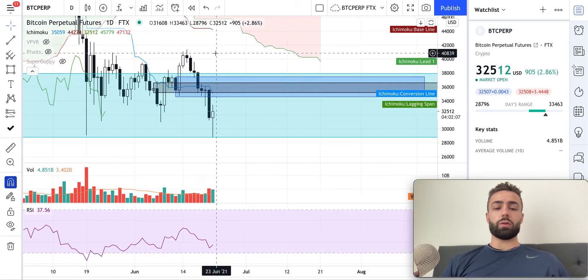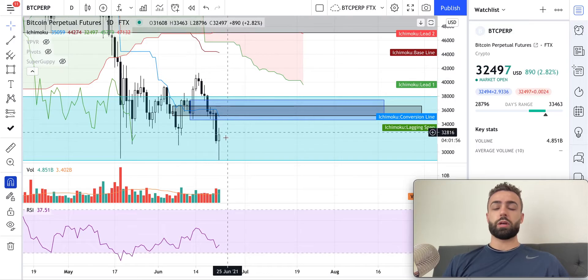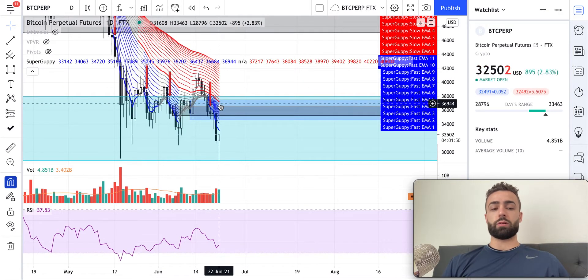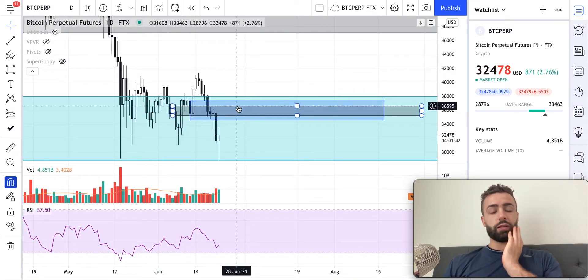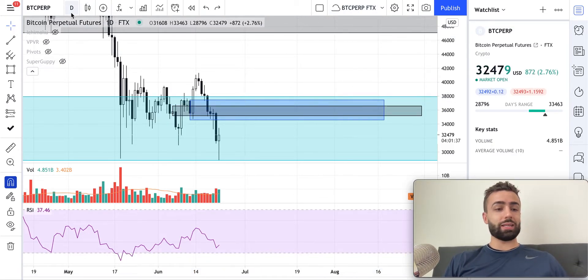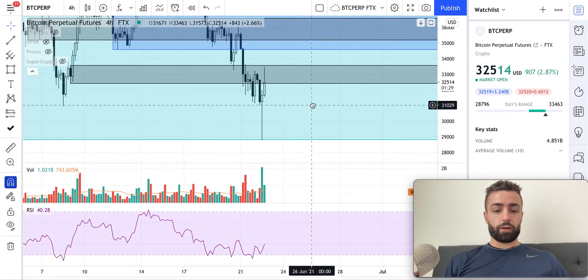The Ichimoku cloud is now in the most bearish scenario that it can be in. You're really looking for any opportunity to go short again, and it's kind of difficult to go short down here when we're so far away from the Tenkan as well as the Kijun. The Super Guppy is trending downwards now, and these longer EMAs are starting to get expanded. Those are the different things I'm looking at there. Remember, everything on this channel is for educational purposes only and is not intended as financial advice, so do your own research and make your own decisions.